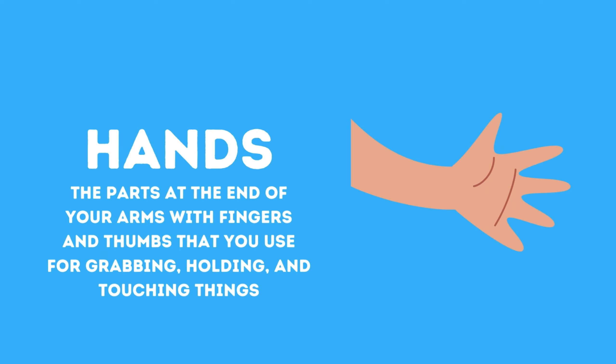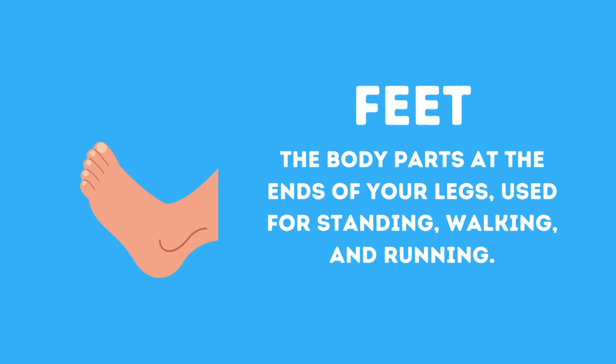Hands, the parts at the end of your arms with fingers and thumbs that you use for grabbing, holding, and touching things. Feet, the body parts at the ends of your legs used for standing, walking, and running.